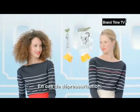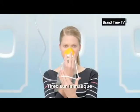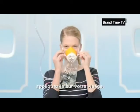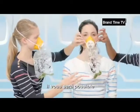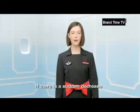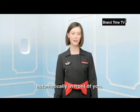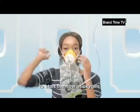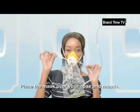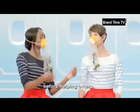En cas de dépressurisation, un masque oxygène tombera automatiquement à votre portée. Tirez sur le masque pour libérer l'oxygène. Appliquez-le sur votre visage. Une fois votre masque ajusté, il vous sera possible d'aider d'autres personnes. If there is a sudden decrease in cabin pressure, your oxygen mask will drop down automatically in front of you. Pull the mask towards you to start the flow of oxygen. Place the mask over your nose and mouth. Make sure your own mask is well adjusted before helping others.